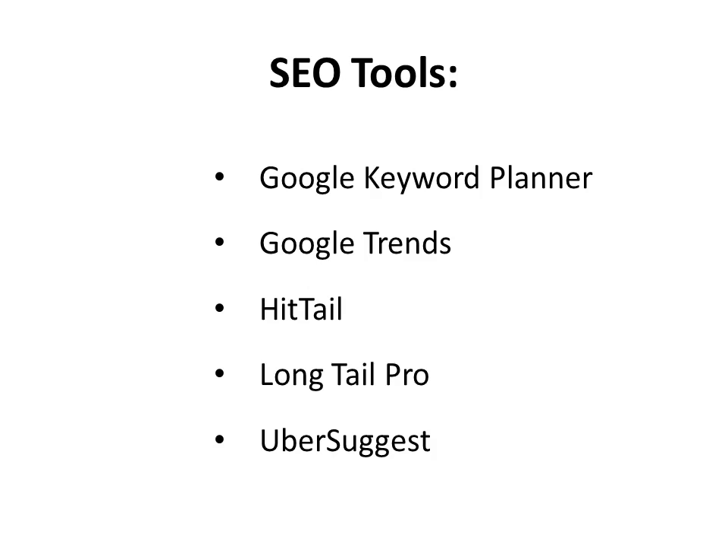Hittail is a long tail keyword tool that helps make sure your organic traffic increases by focusing on the keywords most helpful at getting visitors to your website. Also, if you're looking for a way to find long tail keywords — keywords that are longer than just two or three words — then Long Tail Pro is the ultimate tool. It helps you sift, sort, and find just the right ones so you have the best strategy from day one. Another great tool for choosing keywords is Ubersuggest: enter one keyword and it will come up with two or three hundred variations for you to research further.